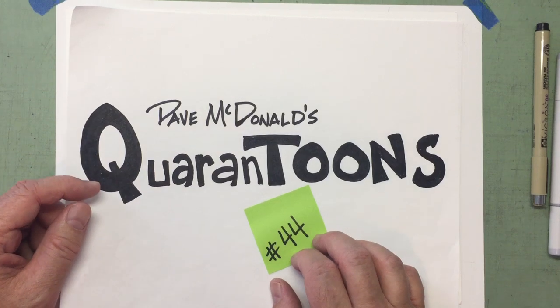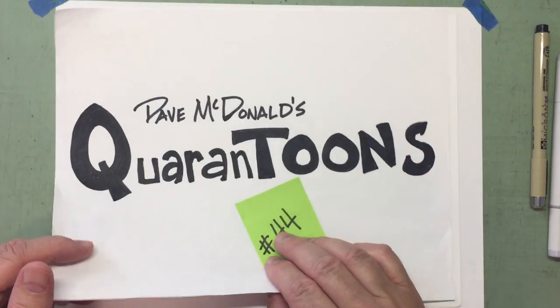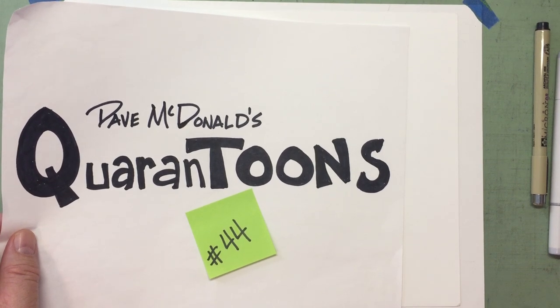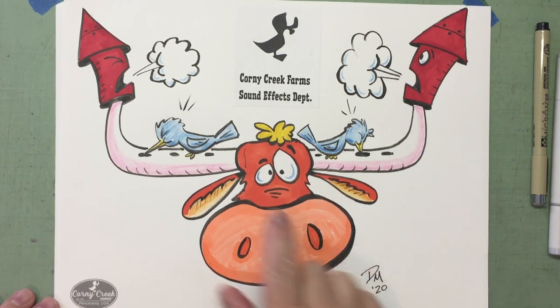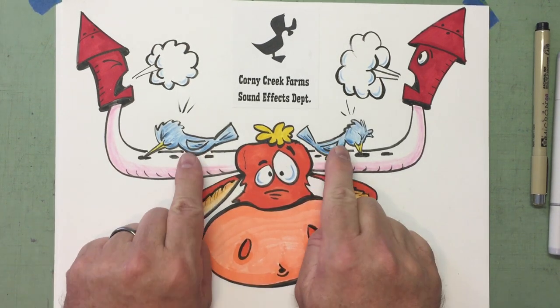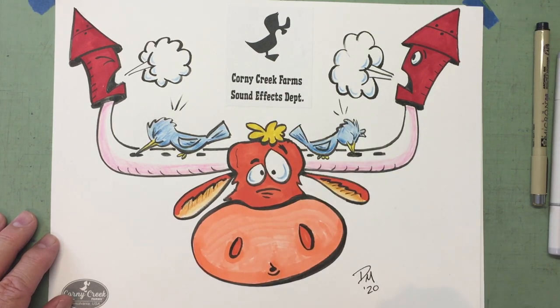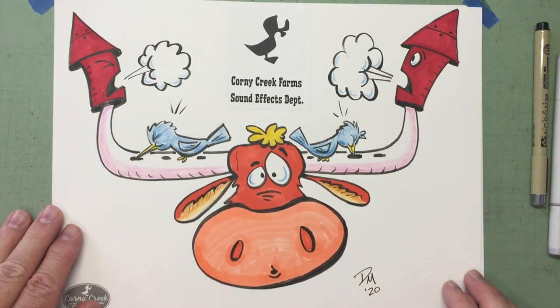Let's start by showing yesterday's drawing that I colored. You're finding out that I'm enjoying coloring my drawings once I'm finished with them. Yesterday we visited the great state of Texas and we discovered my sound effects department — the Texas State Mammal, the Longhorn Steer, with the Texas State Bird, the Mockingbird, making all the different sounds. Corny Creek Farm's Sound Effects Department — they blow through the little horns just like a flute or a clarinet and all those sounds come out.